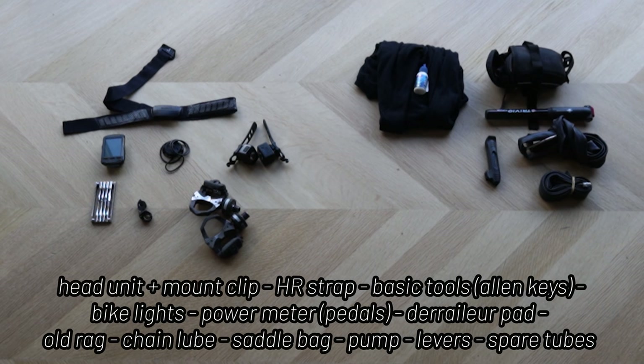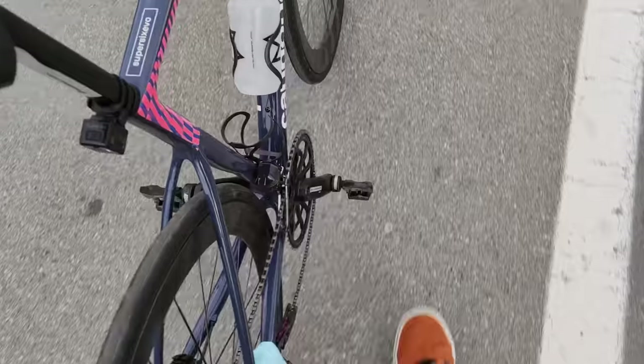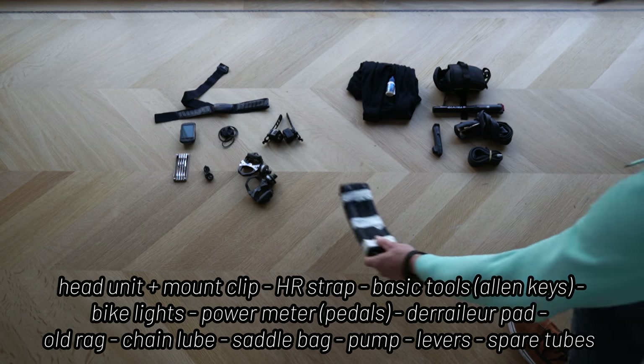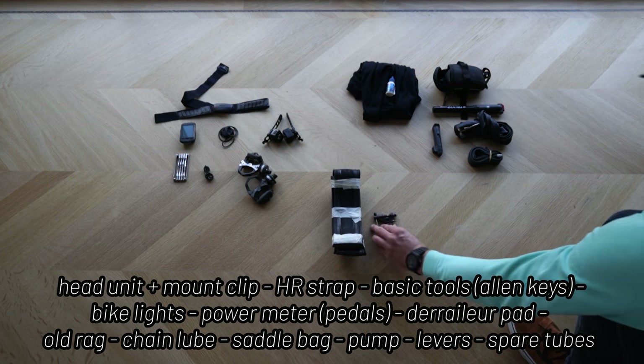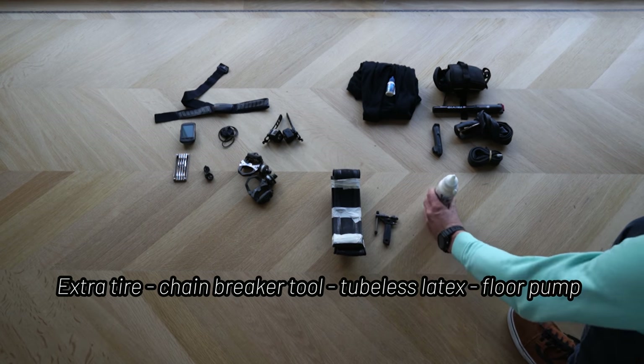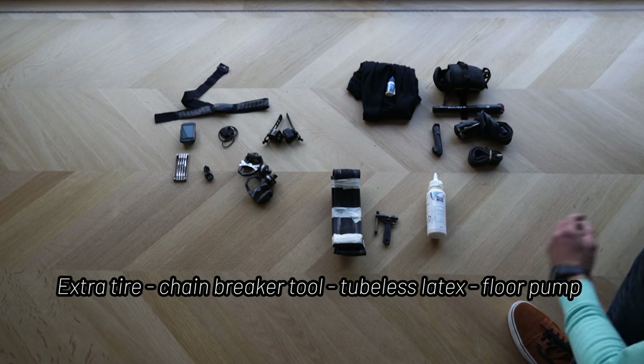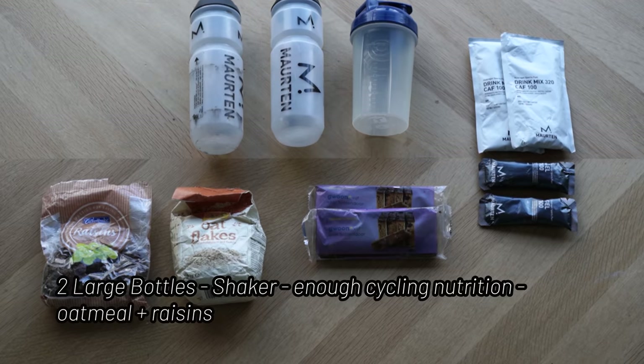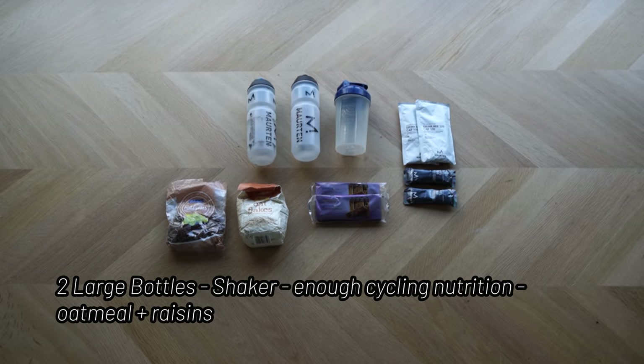For tools and other cycling gear: bring your head unit and a mounting clip with rubber straps, a heart rate strap, some basic tools like allen keys, bike lights, power meter pedals, and a derailleur hanger — these break at the most unfortunate moments. Then bring some chain lube and a rag, a saddle bag with a pump, tire levers, and two spare tubes. If you want extras, you can take an extra outer tire, a chain breaker, some latex if you're riding tubeless tires, and a floor pump.